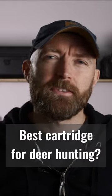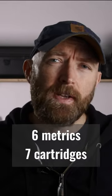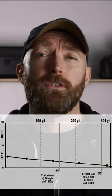Is the 243 Winchester the best cartridge for deer hunting? I've compiled several data points to find out and tested seven classic and widely available cartridges. Here's how the 243 Winchester scores.